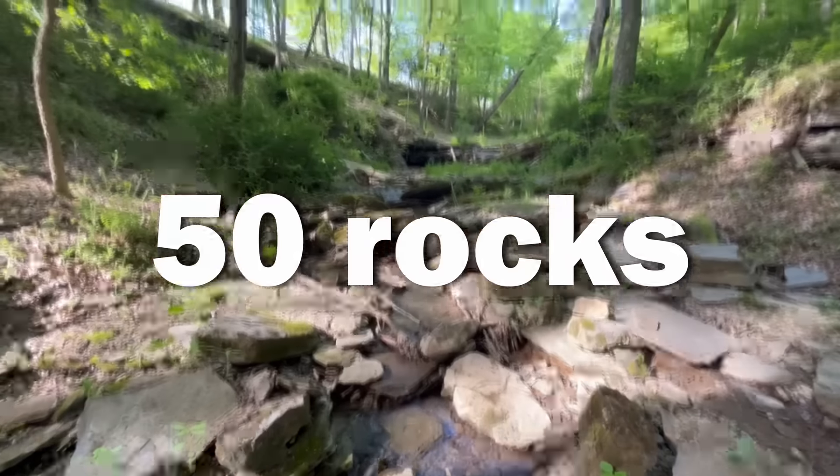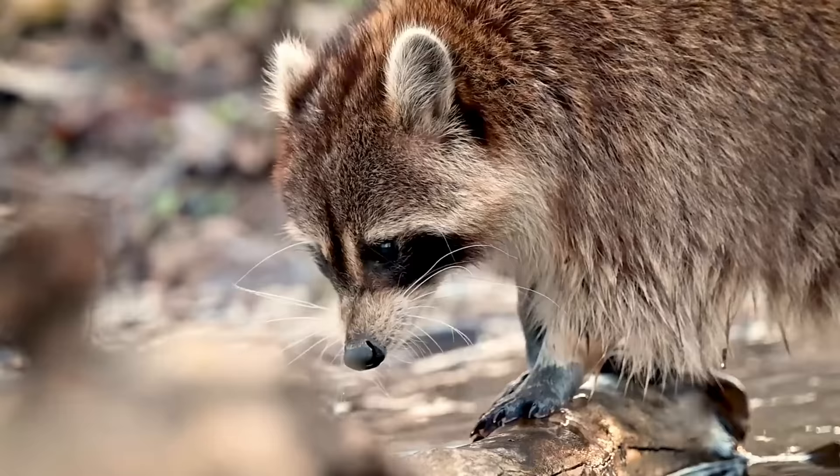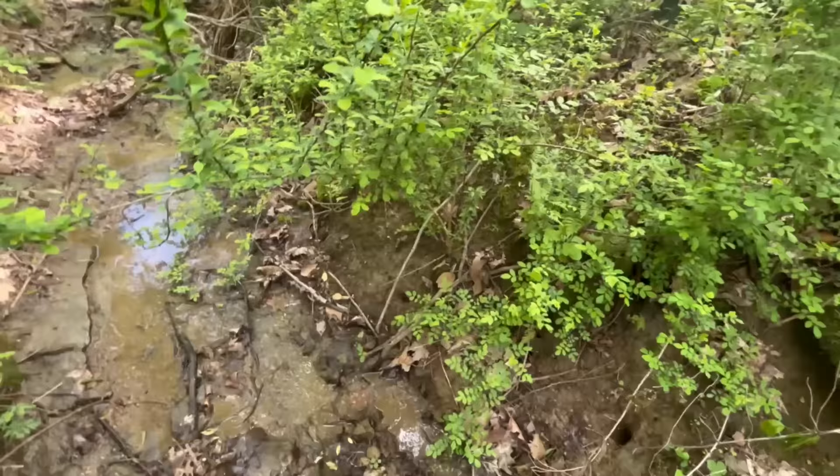I flipped 50 rocks to see what was living under them. A lot of animals live under rocks because it stays at a consistent temperature and humidity and provides them protection from predators. To increase my chances of finding something cool I went to two different locations. The first of which was this small creek in the middle of the woods. Here's what I found.